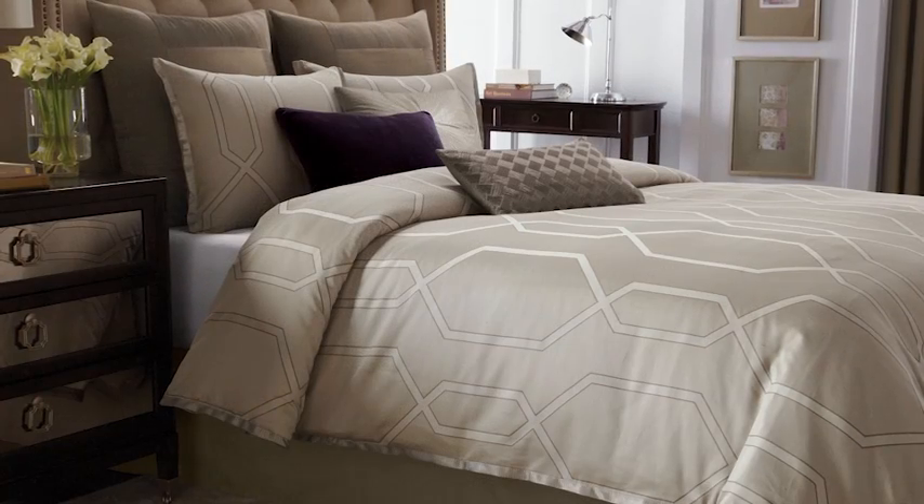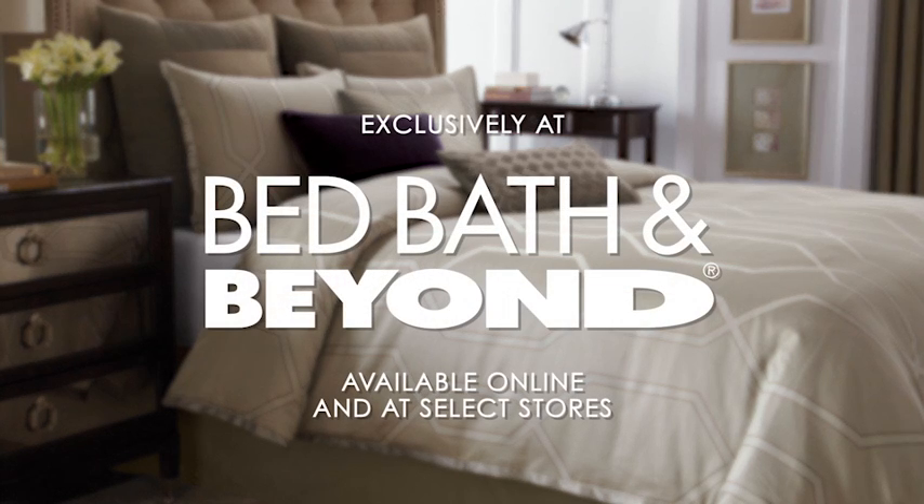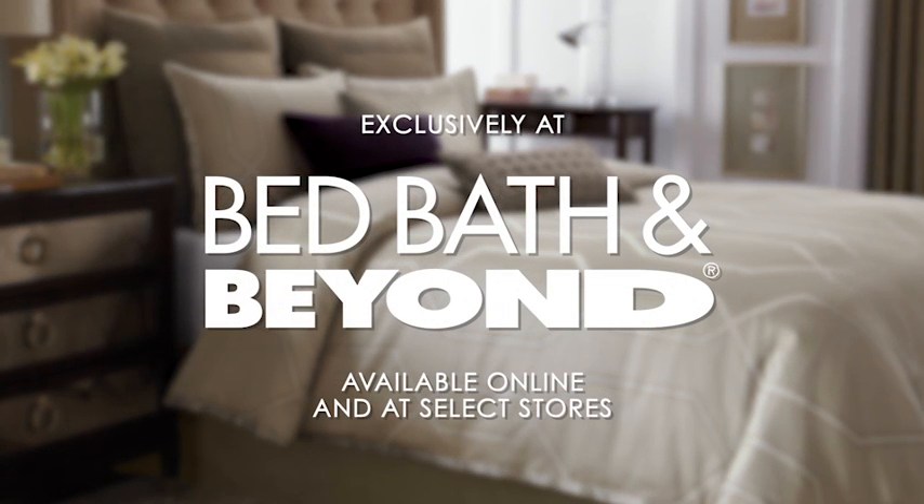The Carlyle Duvet Cover & Bedding Collection by Wamsata is available exclusively online and at select Bed Bath & Beyond stores.